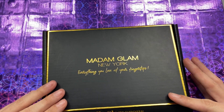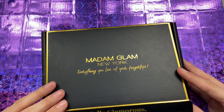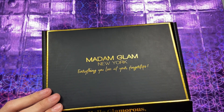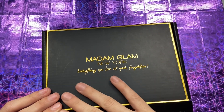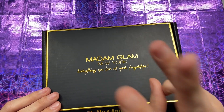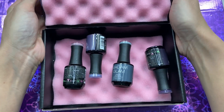If you guys ever go to the Madam Glam website and you need a discount code, you can use mine — it's GoddessNails30 for 30% off. They always have a lot of good deals and discounts. Out of all my gel polishes, Madam Glam is in my top three favorites.